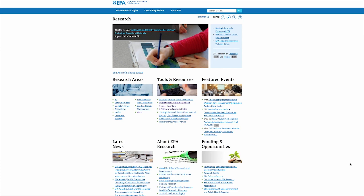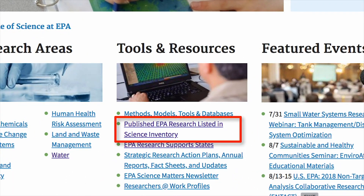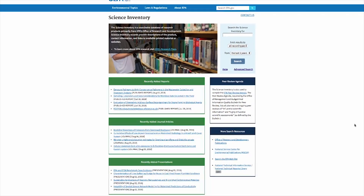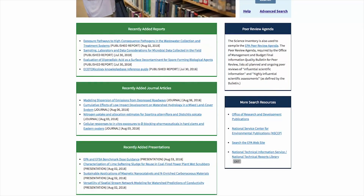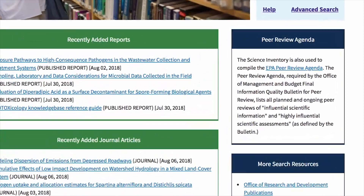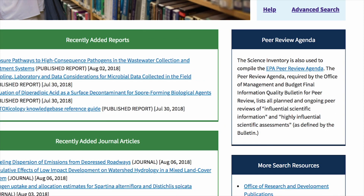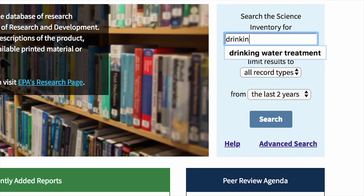You can also discover thousands of scientific and technical products from EPA researchers and their partners in the science inventory. The content in the searchable database is divided into three main categories: reports, journals and presentations. You can also find EPA publications that have been in leading peer-reviewed scientific and technical journals. Just enter a topic into the search field.